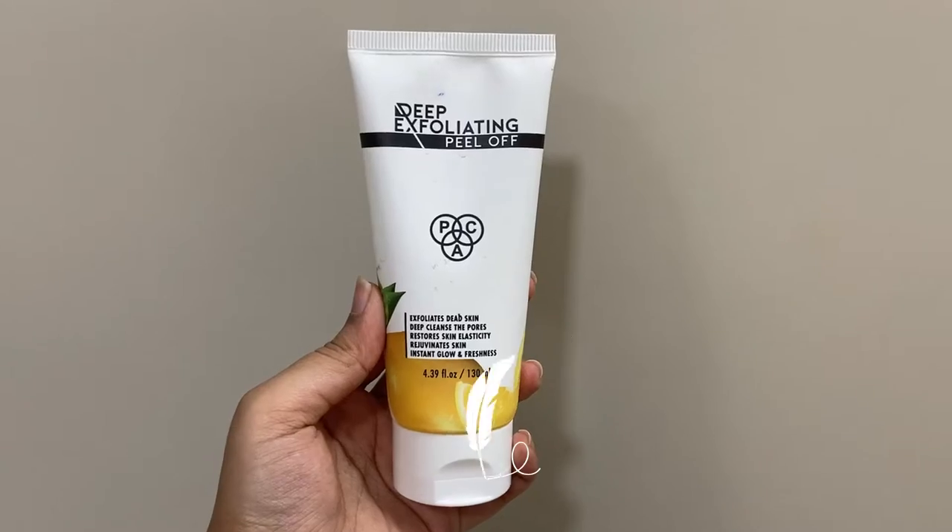I have removed my makeup and changed into something more comfortable. Let's begin with my weekly skincare routine. The first step is exfoliation. The product that I'm using is BAC Cosmetics exfoliating peel-off.